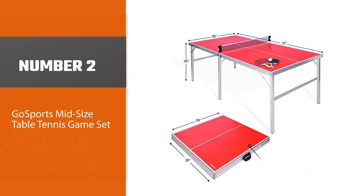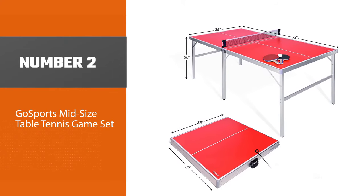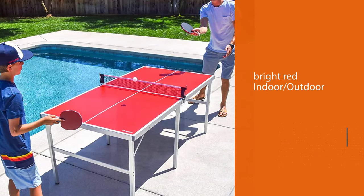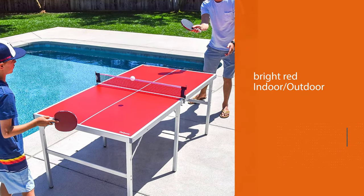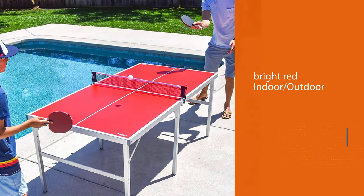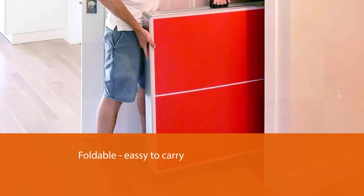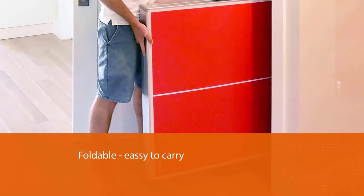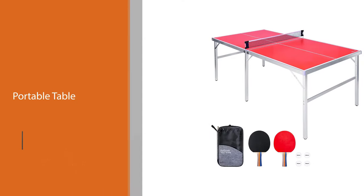Number two: GoSports midsize table tennis game set. For those who like to bring the ping pong party with them wherever they go, GoSports offers a bright red 38.8-pound table that's easy to transport, thanks to its integrated transport handles and an aluminum frame that's both sturdy and lightweight.